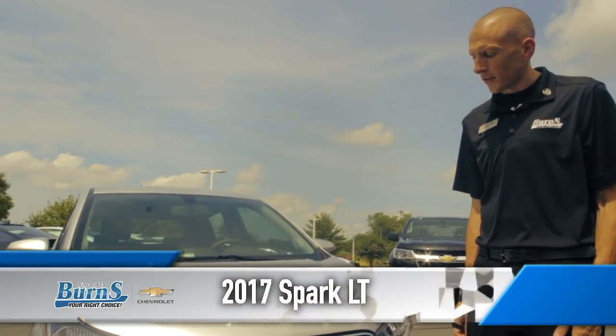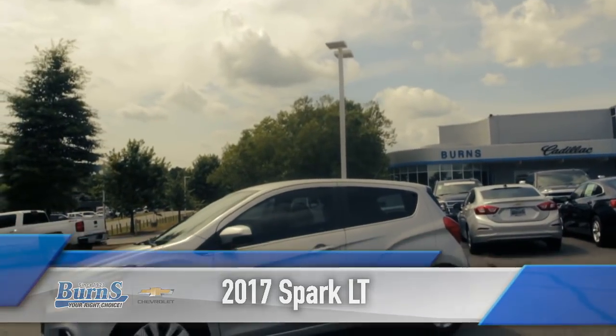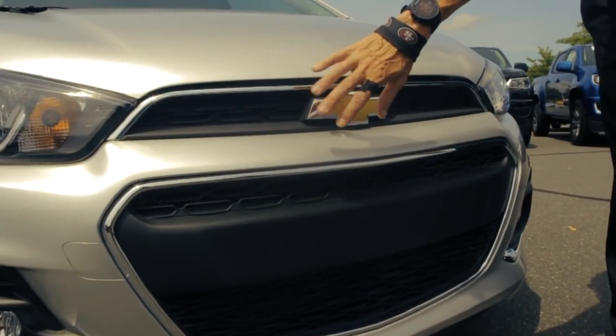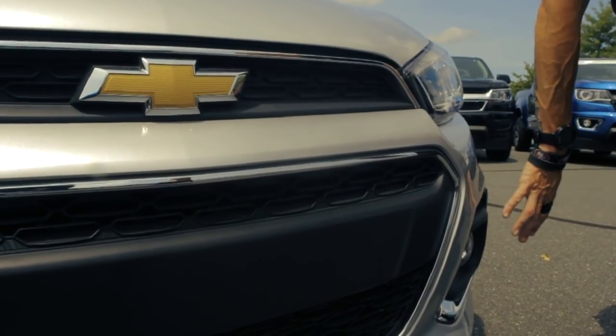Today we're going to be taking a look at a 2017 Chevrolet Spark LT. You're going to notice some distinct differences between the years since it came out. The grille is one of them — it's got that two-tiered honeycomb grille style.